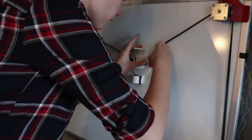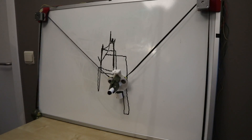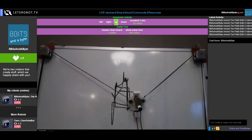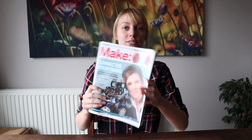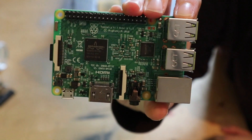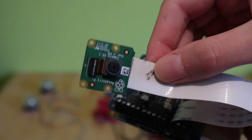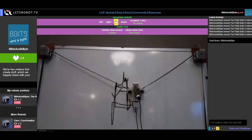On Hackster.io, 8-bits-and-a-byte shows off how they made an internet-controlled drawing robot that broadcasts its drawing in real time. The plotter is based on the Let's Robot platform, typically used for little telepresence robots. Instead, they've got their stepper motors mounted to a wall, controlled by a Raspberry Pi and an Adafruit DC motor hat. A Pi camera broadcasts the drawing while people control it over the Let's Robot website.